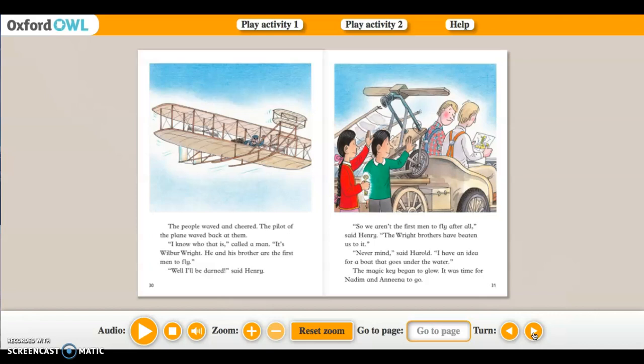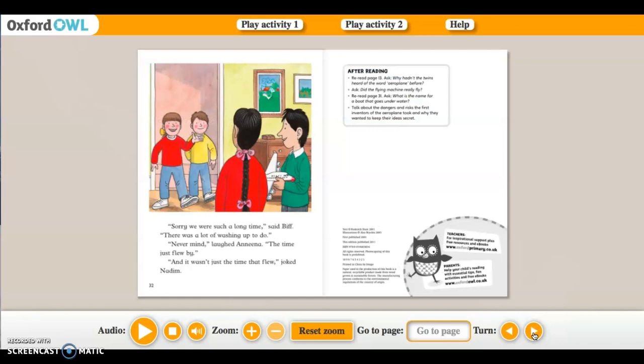'Never mind,' said Harold. 'I have an idea for a boat that goes under water.' The magic key began to glow — it was time for Nadine and Amina to go. 'Sorry we were such a long time,' said Biff. 'There was a lot of washing up to do.' 'Never mind,' laughed Anina. 'The time just flew by.' 'And it wasn't just the time that flew,' joked Nadine.